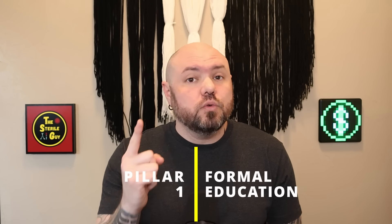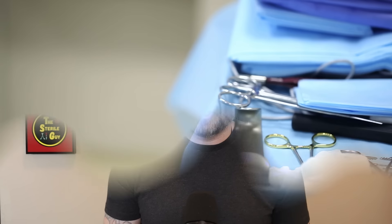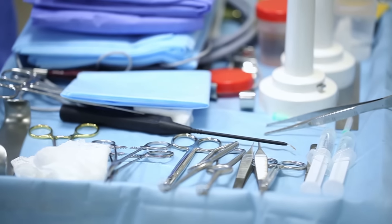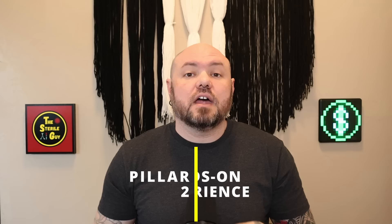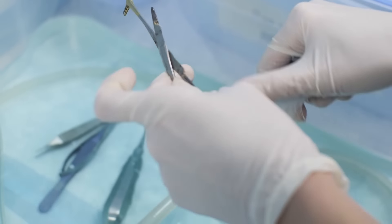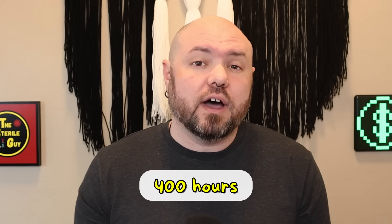But first for my newbies, let's talk about how you become a sterile processing technician from the three main pillars. Pillar number one: you need formal education if you want to be seriously looked at for a job. Gone are the days of on-the-job training. This field is highly critical, it's becoming extremely visible, and managers and supervisors want formally trained technicians in their departments. Second pillar: clinical hands-on experience. Not only do organizations want you to have formal training, they want you to have some clinical hands-on experience to actually consider you as a serious and viable candidate. It's critical that you gain at least 400 hours of clinical experience.